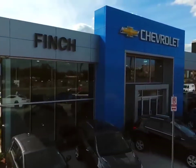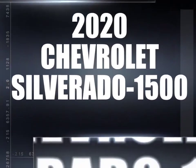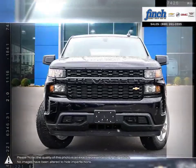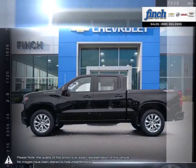Welcome to Finch Chevrolet. Today, we're looking at a 2020 Chevrolet Silverado 1500. The Chevy Silverado 1500 has remained a popular full-size pickup for many years thanks to its loaded package and multiple configurations.